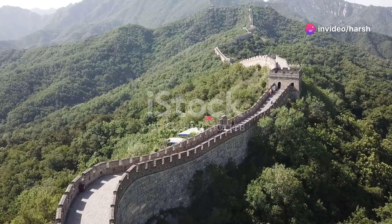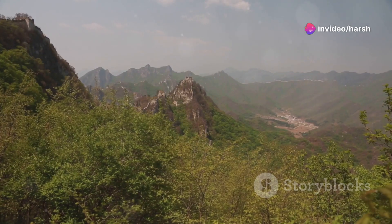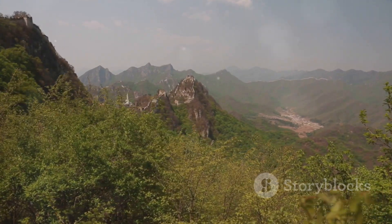Hey, history buffs. Have you ever wondered about the secrets of the Great Wall of China? Well, buckle up, because we're about to dive into one of the most iconic structures in the world.